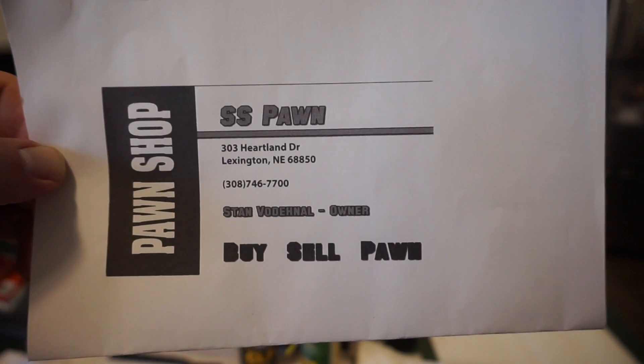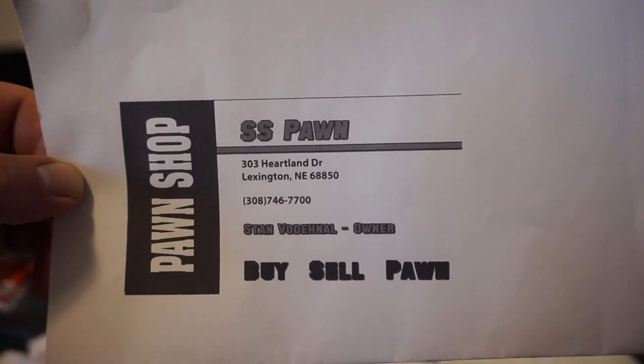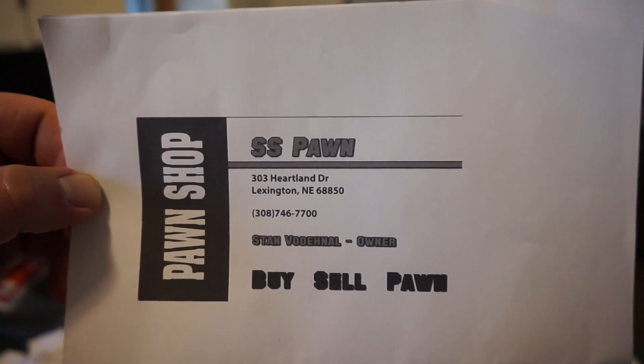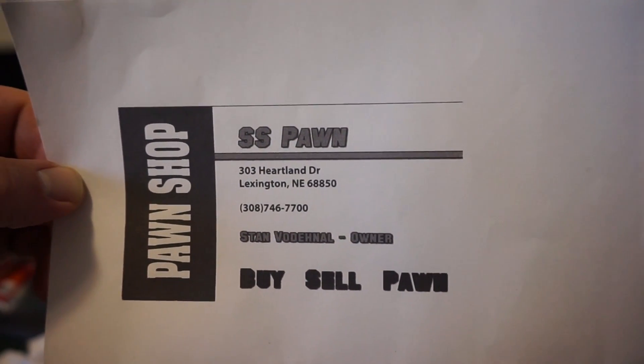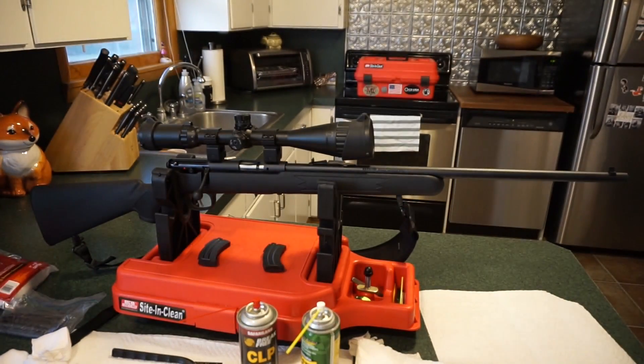Stan is going to be doing a giveaway — I brought the prize home from the store. You guys are going to absolutely love it. As soon as we hit a thousand subs, we'll be making a video and get that out there so you can enter. A lucky person is going to win at absolutely zero cost. I have a blast making these videos and I do what I can with the time that I have.